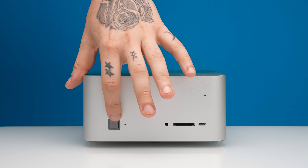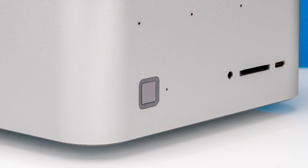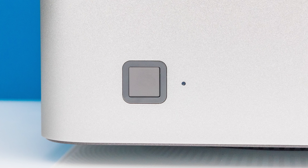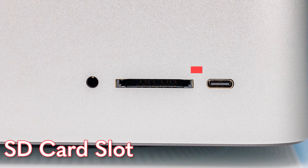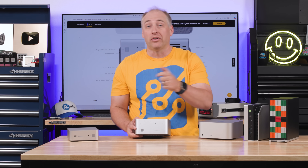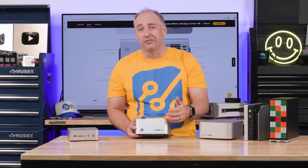Let's start talking about the features. First, you get a power button that's also a fingerprint reader, so you can do Windows Hello. There's also an audio jack on the front. There's a built-in SD card slot — for example, on the Framework you have to add one via an optional module, whereas this has it built in. That's just a nice little feature.